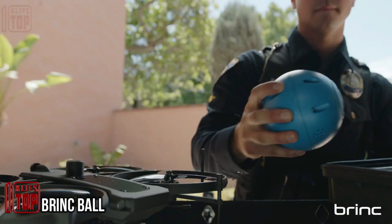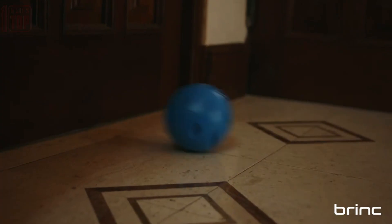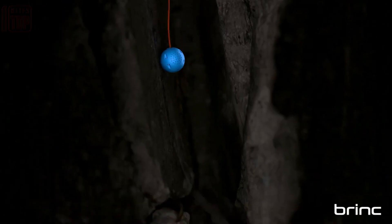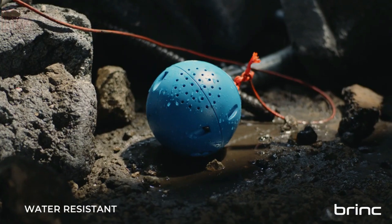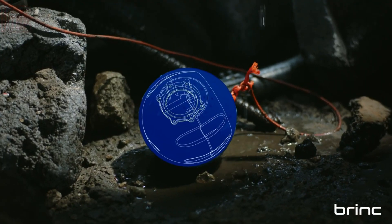Introducing the Brink Ball — a communication device aptly named for its ball-like design. This innovation serves as a two-way communication solution. The concept is brilliantly simple: toss the ball into challenging or perilous areas and activate two-way communication. Like magic, rescuers and law enforcement teams receive vital information, enhancing the precision of their actions.